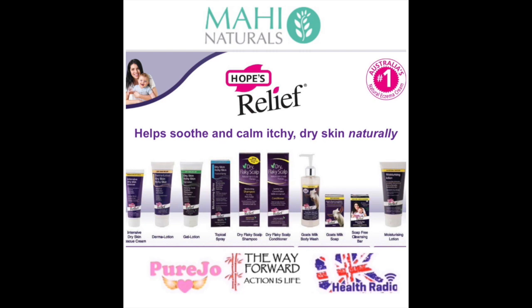This is Johanna Thomas talking natural skin care designed to soothe eczema, psoriasis, dermatitis and other sensitive skin conditions with Meghna Patel. Meghna is the director of Mahi Naturals, who are the UK distributor for these life-changing products in the UK, and their brand name is Hope's Relief. Welcome to the WayForward show. Thank you Johanna. Now Meghna, give us a little background to Hope's Relief and why you wanted to distribute for the brand.